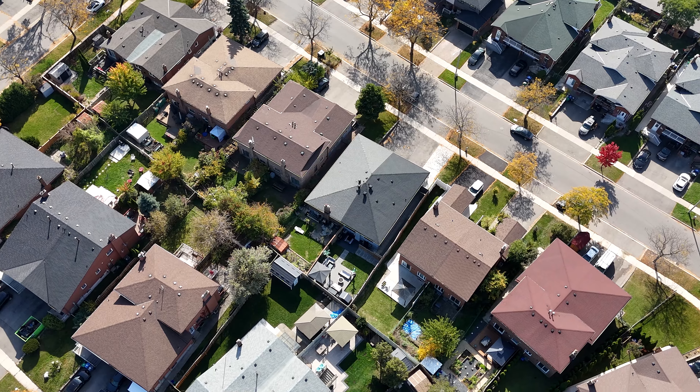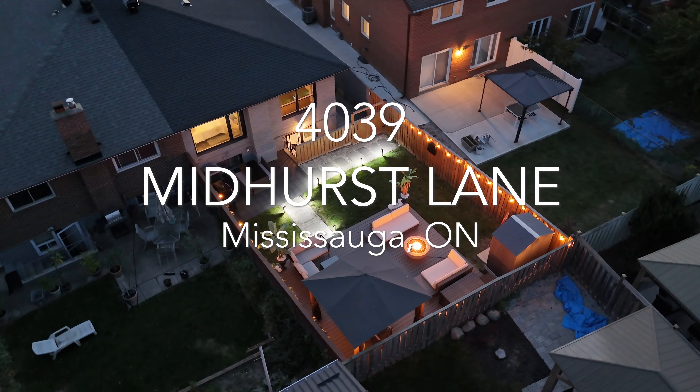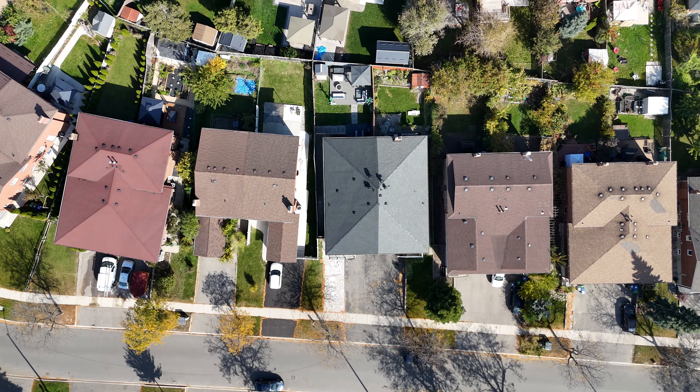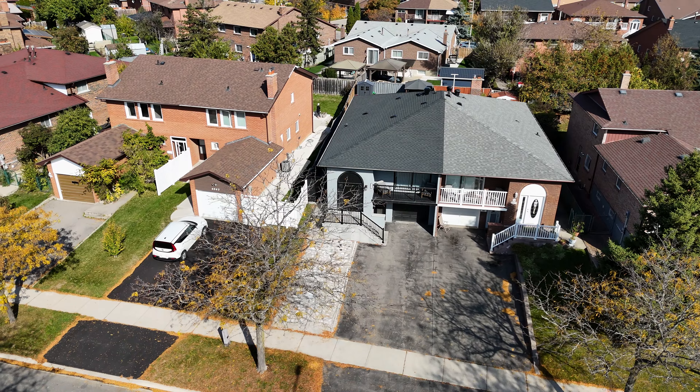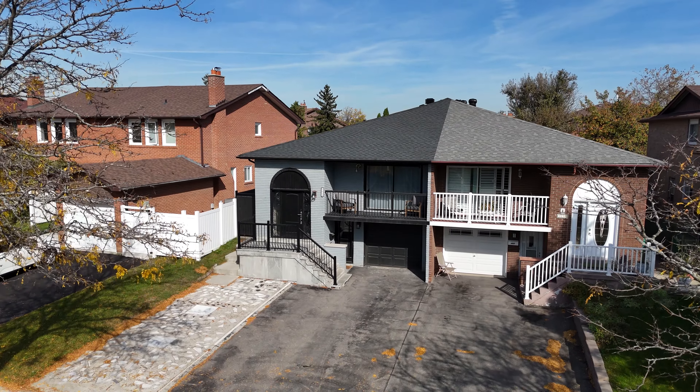I'm super excited to introduce you to my newest listing, 4039 Midhurst Lane. This semi-detached bungalow features on the main level three bedrooms, one and a half bathrooms, and a ton of upgrades — all you have to do is move in. On the lower level, you'll have two basement apartments, each with one bedroom and its own separate kitchen and laundry.